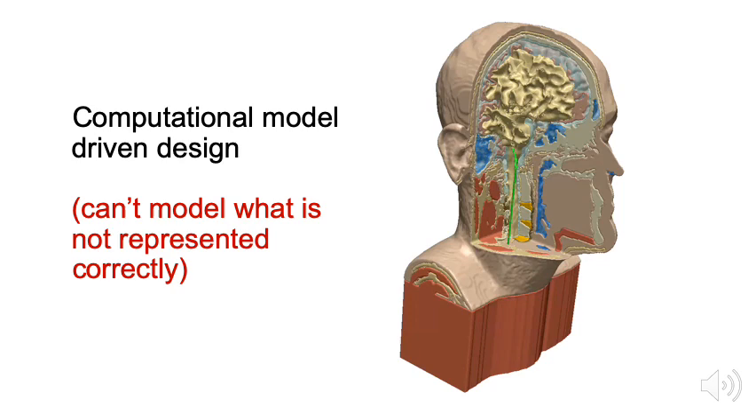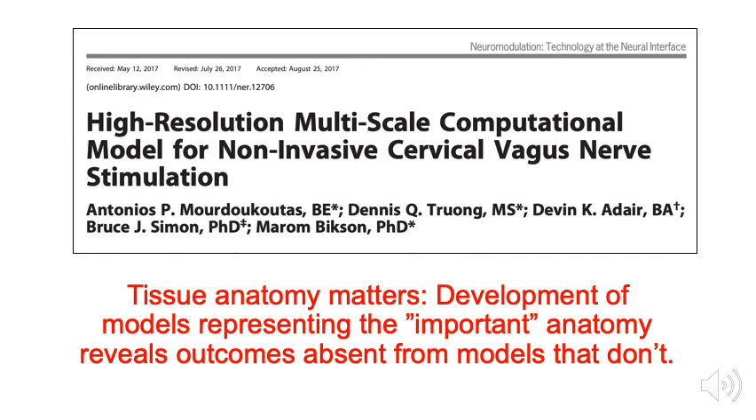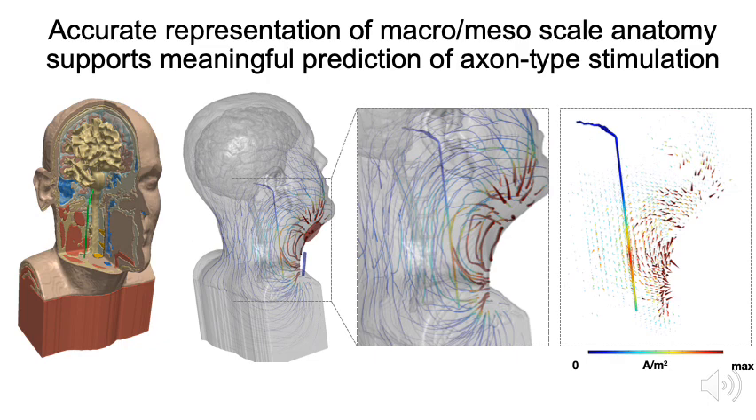We rely heavily on computational models of the head. Our general idea is that you cannot model what you don't represent. If you want to stimulate the cortex, you must model the cortex and surrounding tissues in detail. If you want to model the vagus nerve, you need to represent it accurately as well as the tissues around it. This was one of our publications specifically addressing how to appropriately model cervical vagus nerve stimulation — stimulation using electrodes on the neck. The big takeaway is that how you do the models matters and the right level of detail matters.